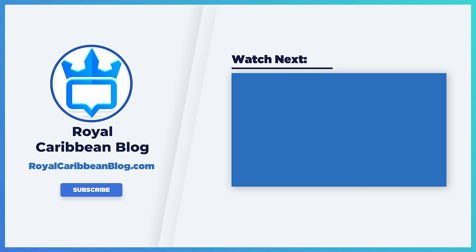While we roll our outro, hit the like button, subscribe to our channel, and turn on notifications so YouTube alerts you when we have a brand new video. This has been Matt from RoyalCaribbeanBlog.com — we'll talk again real soon.